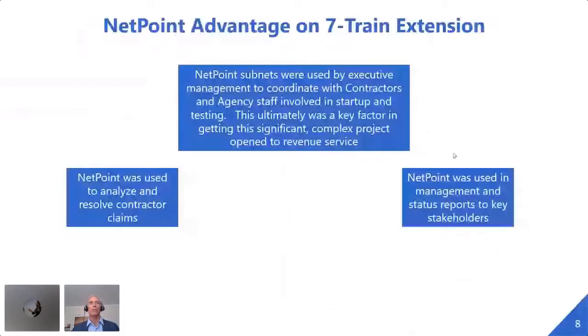The main advantages there were that executive management used NetPoint to coordinate with contractors and agency staff, and this was a key factor to getting the job done. As project controls people, we predominantly rely on the managers we report to in order to take the data we give them forward. One of the big frustrations is that quite often the people we report to say thanks and don't do much. Here we had an engaged manager who knew how to read the information because we made it so simple.